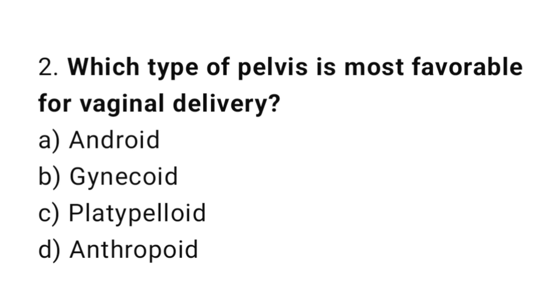Question number two: which type of pelvis is most favorable for vaginal delivery? The right answer is option B: gynecoid.